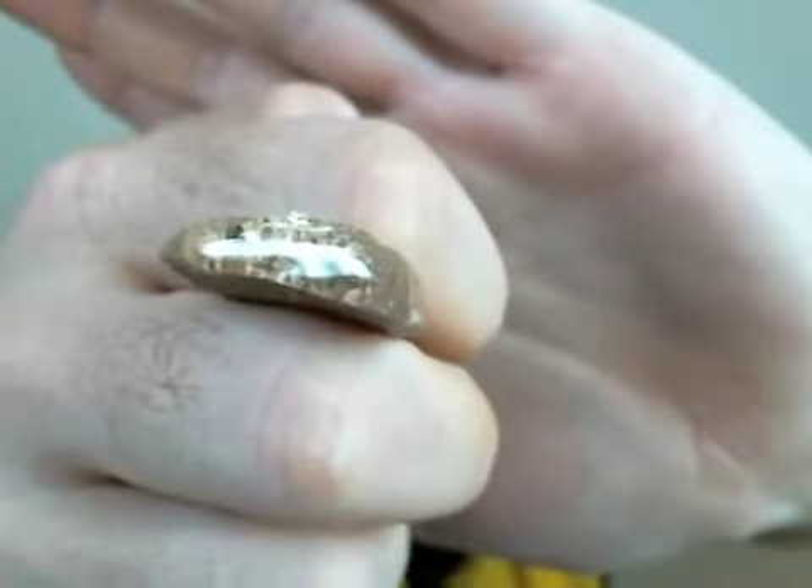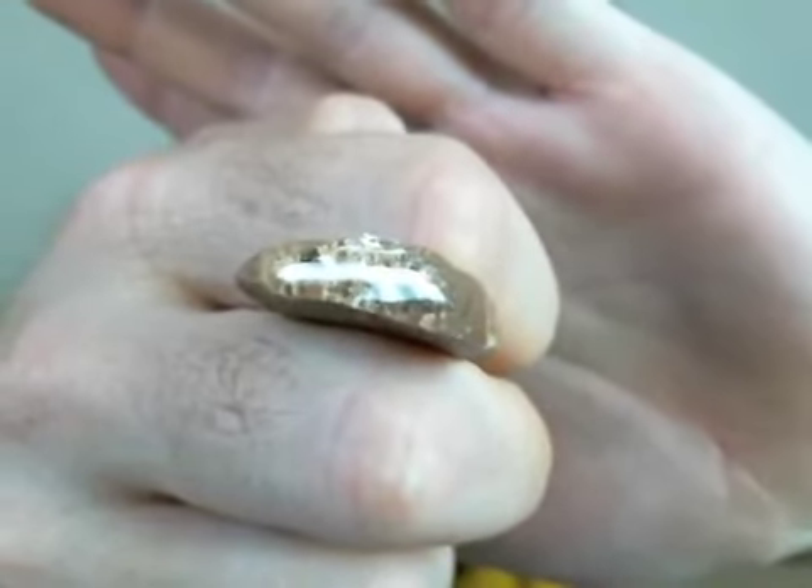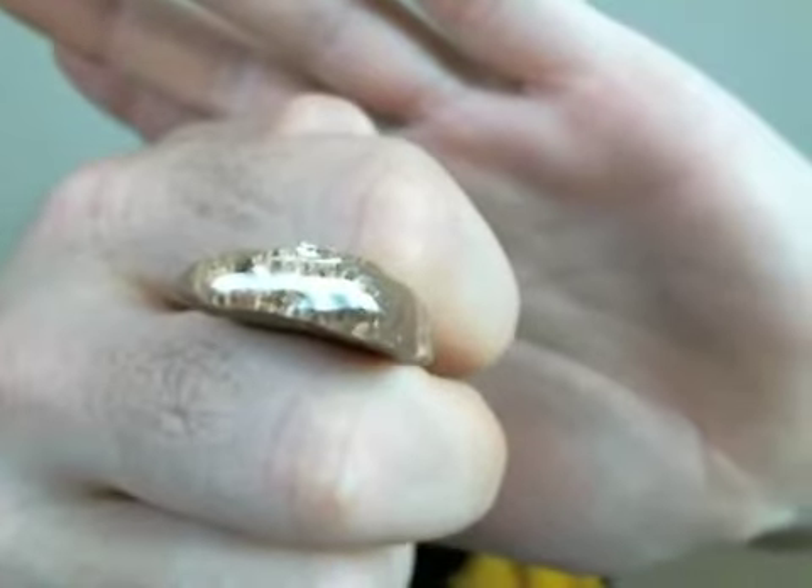Here we go. Not really getting the goo part — whatever it is, it's blending right in with the chocolate. Let's bust one of these open. That's what you're getting on the inside. There is a little bit of goo in there — it's surrounded by chocolate.